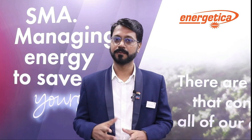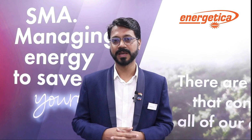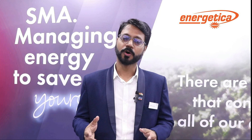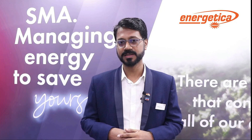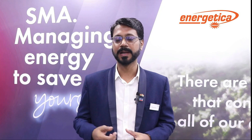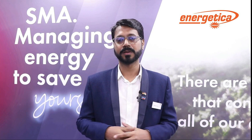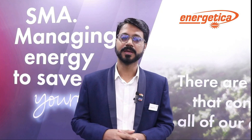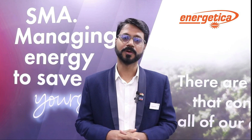The third pillar is service and support. We have invested significantly in service and support — from online service centers to new technologies like artificial intelligence. We have invested in chatbots so any customer can reach SMA resources promptly. We also offer extended warranty of 20 to 25 years on our inverters, so the customer's investment is safeguarded and they can rely on us for the long term.